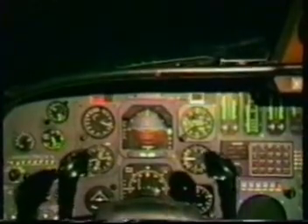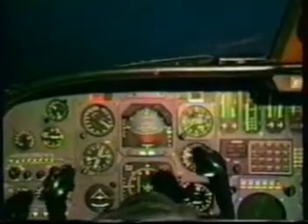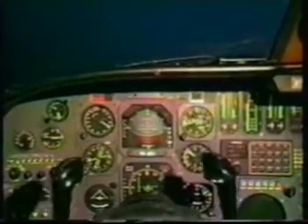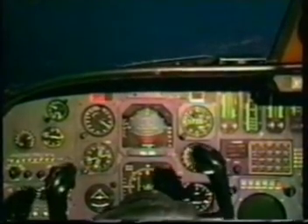V1, engine fails. Rotation. Maintain directional control and V2. There's 10 degrees. Positive rate. Landing gear up. Maintaining heading control with left rudder.